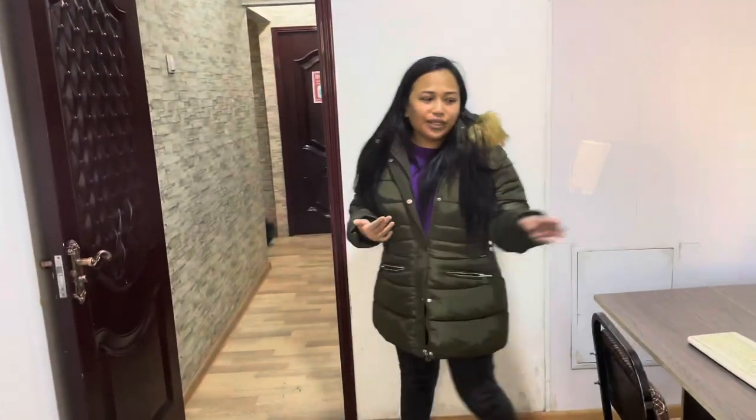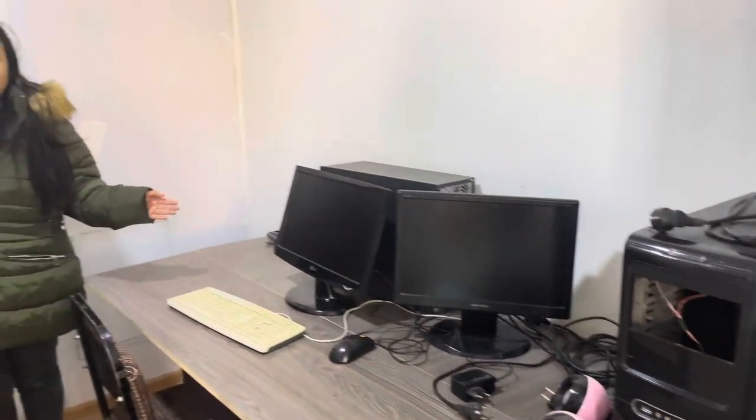This is the corridor, and this is the computer area for computer classes. Let's go.